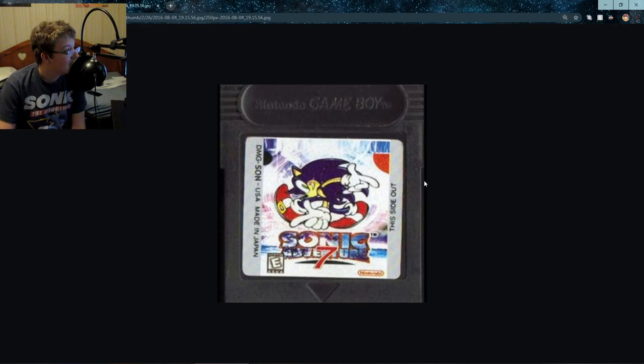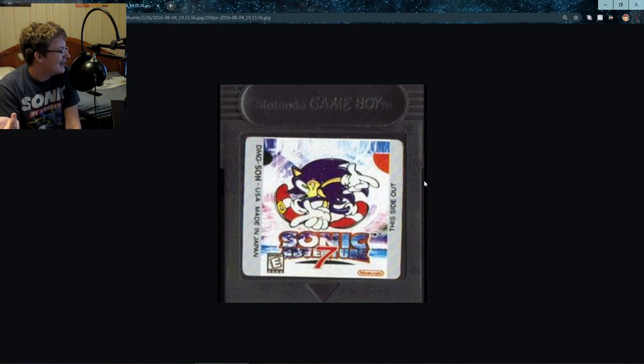Of course, Sonic Adventure 7 on the Game Boy. So many things don't make sense here. Sonic Adventure 2 was released around when the Game Boy Color came out — don't hold me to that — and by the time Sonic Adventure and Sonic Adventure 2 came out for the GameCube, I'm pretty sure the Game Boy Advance was already out. Why am I trying to make sense of this?